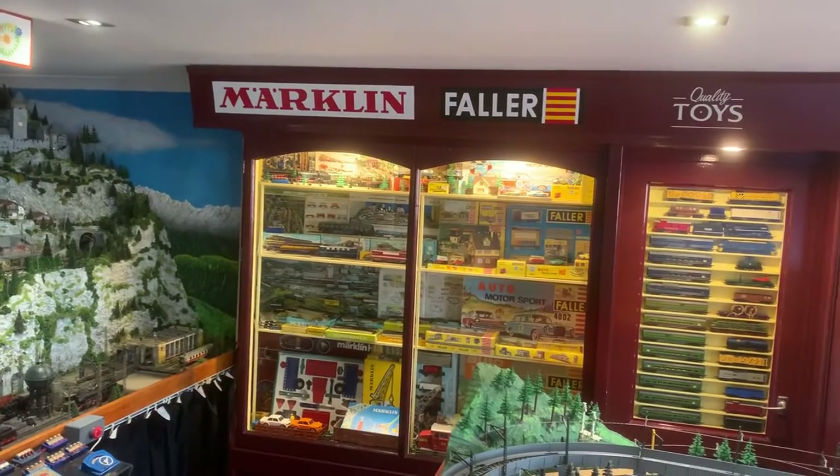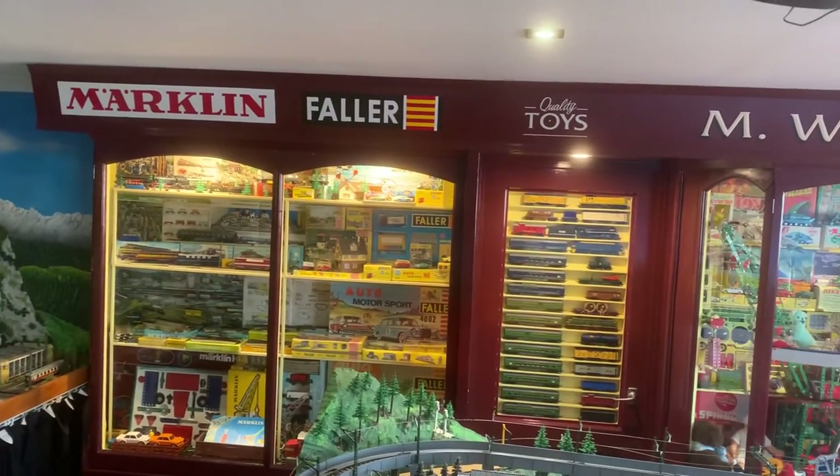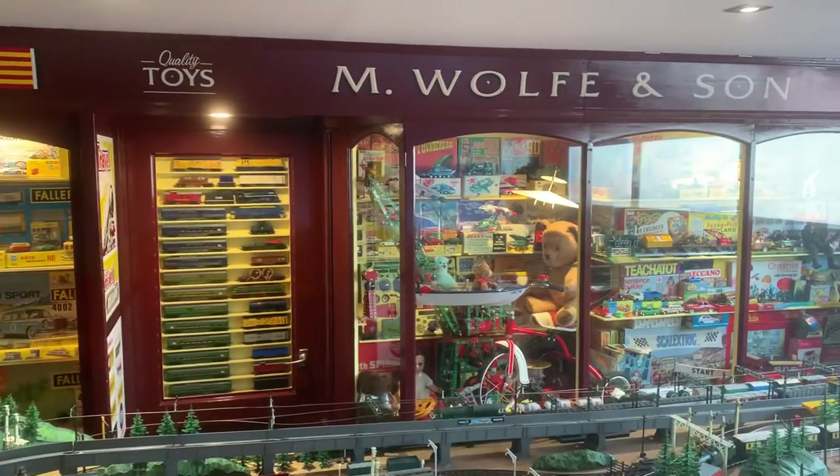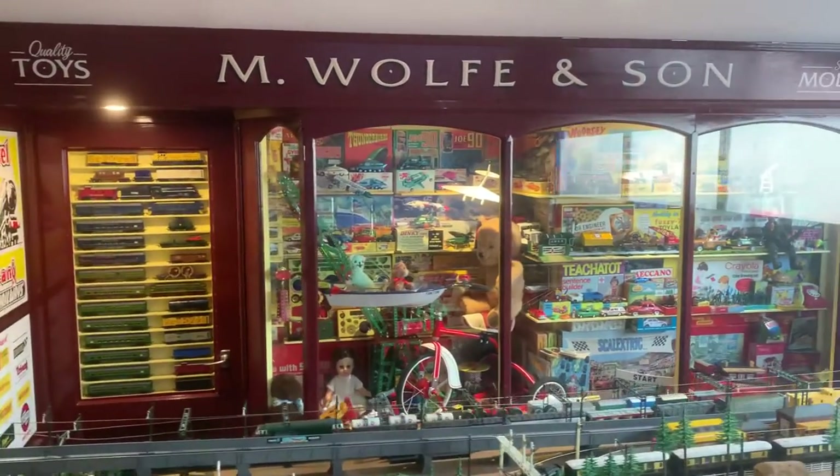I'll see if we can get a good shot of the shop front from back here. Really it's a big display window, but building a shop front was quite a lot of fun.